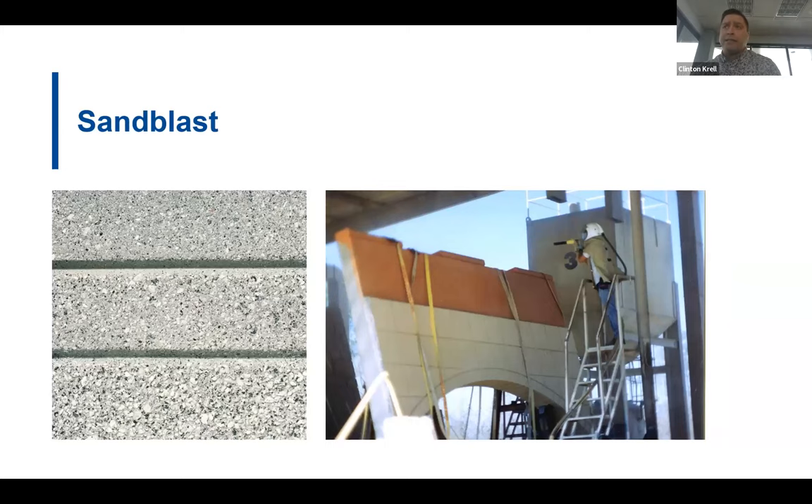Like acid etch, sandblast is a process done in the yard after the panel is stripped, but it uses an abrasive under pressure to remove the outer layer of cement paste and reveals the sand and, if deep enough, the coarse aggregates. Since this process is manual, the uniformity of the finish is highly dependent on the skill of the person doing the blasting. The process of sandblasting tends to lighten the surface of the precast.